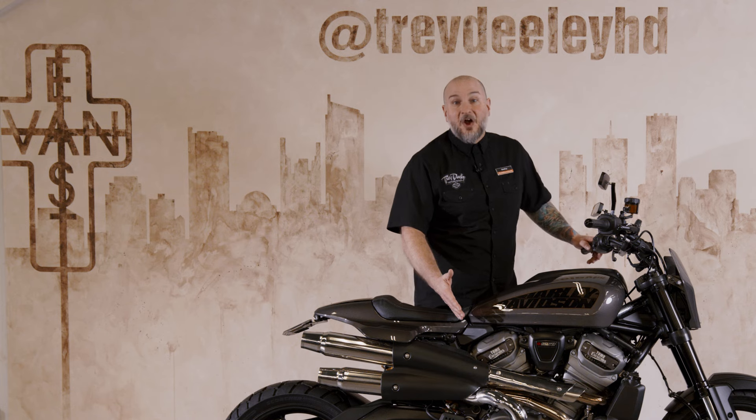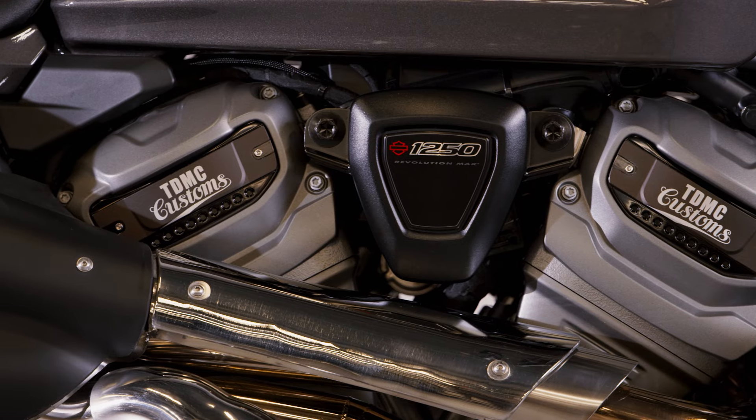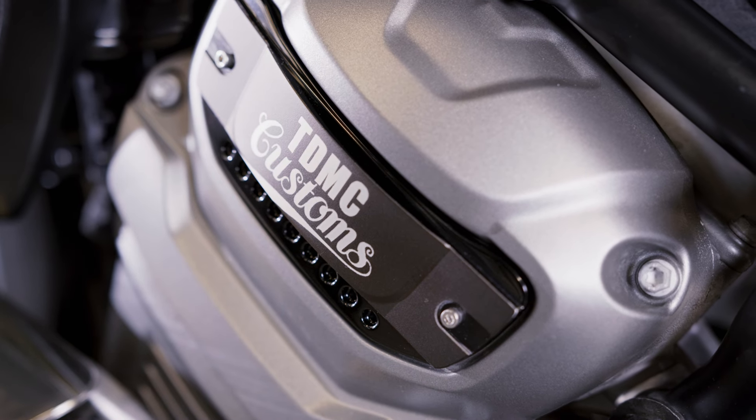One other really cool part — you'll see on the engine casing, Rick from Axe Graphics, who did our wonderful backdrop here at Trev Deeley, did custom painted TDMC logos right on the cases.